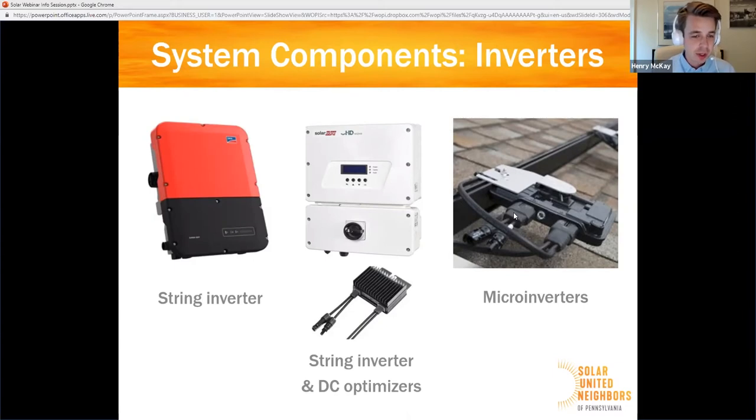The most traditional option is something called a string inverter — that red and black box — which gathers all the electrical current from your solar panels, switches it from DC to AC, and sends it into your electrical service panel. On the other side, micro inverters are a fairly rapidly emerging new technology: miniature inverters, one attached right at the side of each solar panel, doing that same DC to AC conversion right there and sending it into your home.